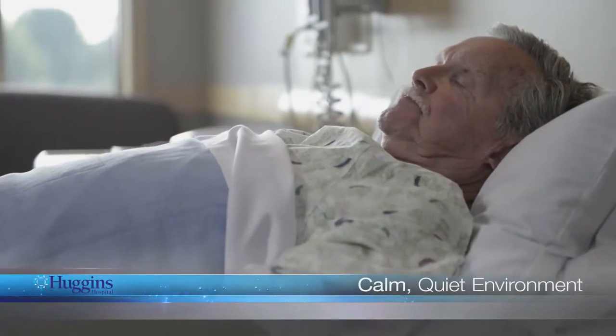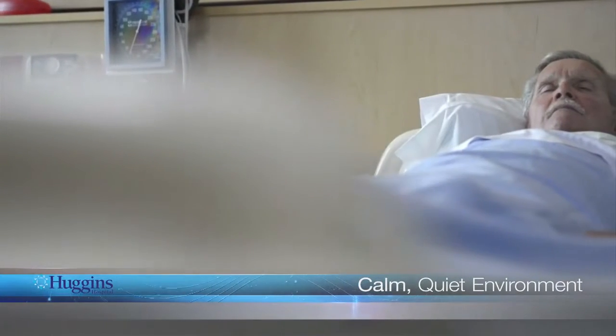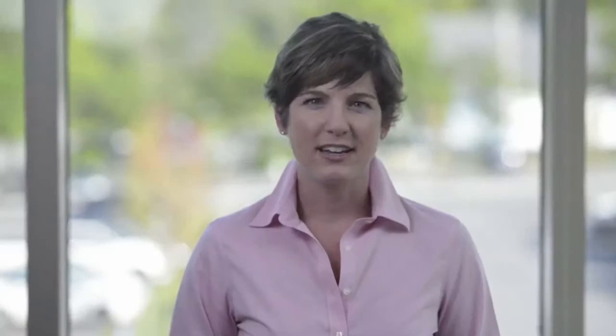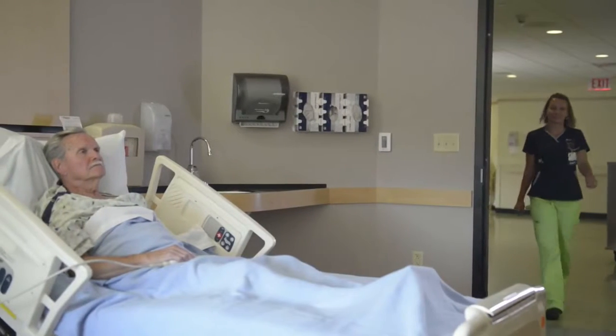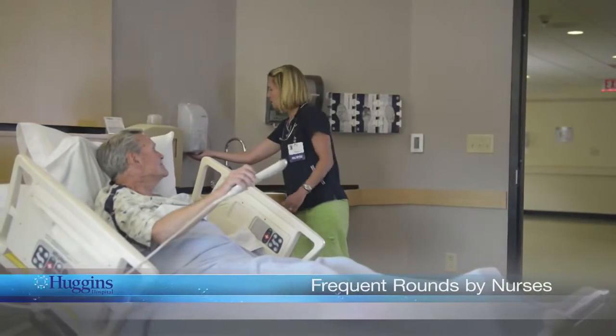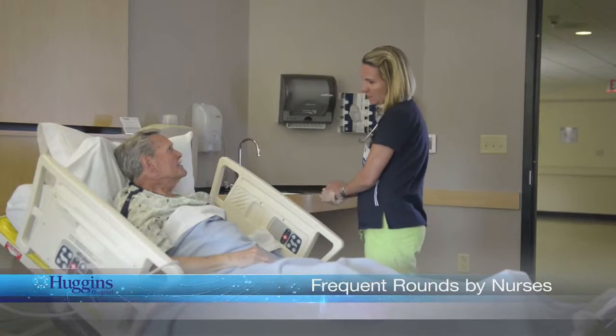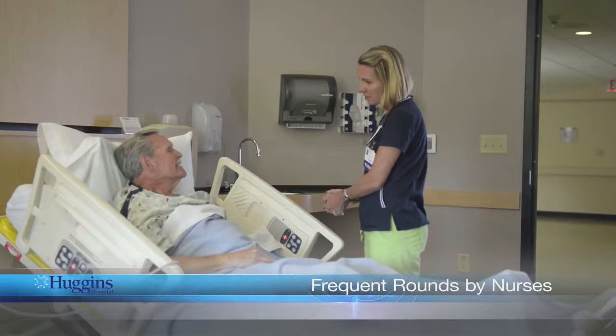We recognize that it is important to your healing that we have a calm environment. We will do our best to maintain quiet. If you have any concerns, please ask your nurse. To ensure your well-being, our staff will check on you regularly. If you are asleep, we will not wake you. Please let us know if you have any needs or questions.